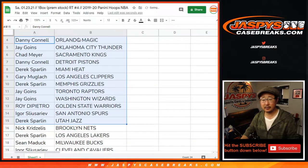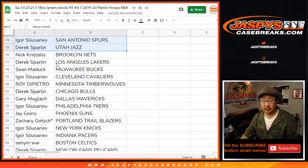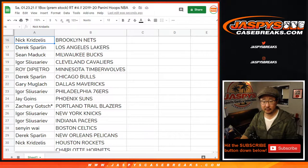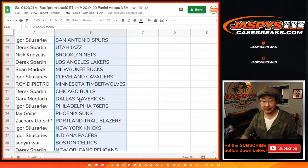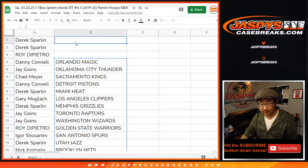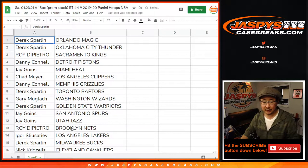Here's the first half of the list right here. It'll be Danny with the Grizzlies.